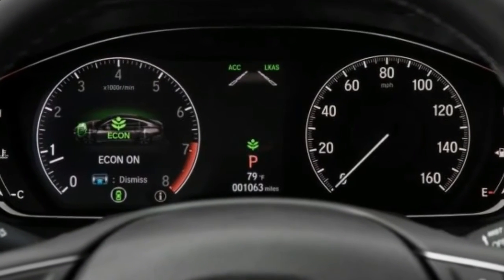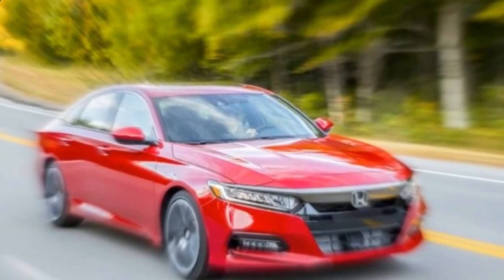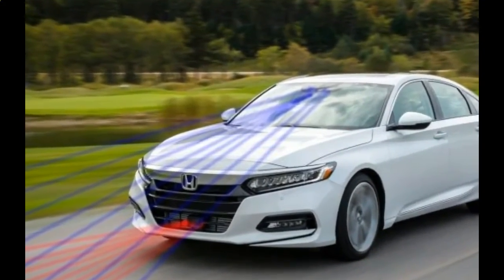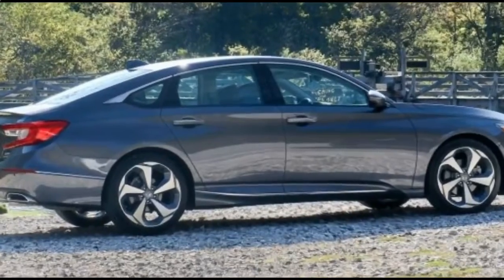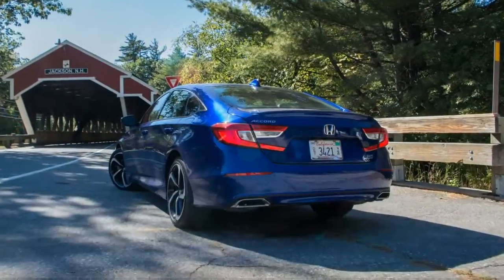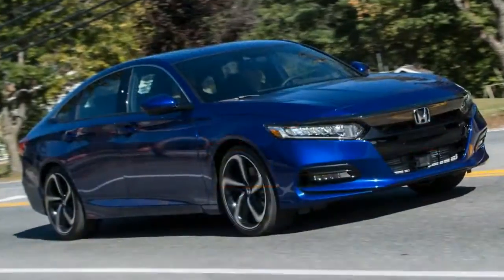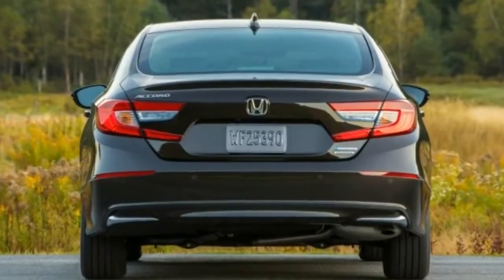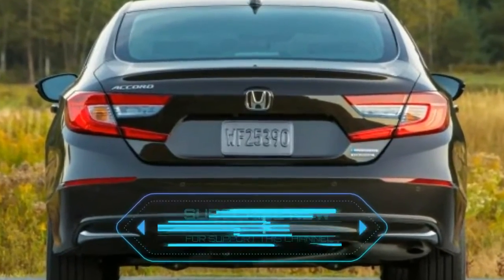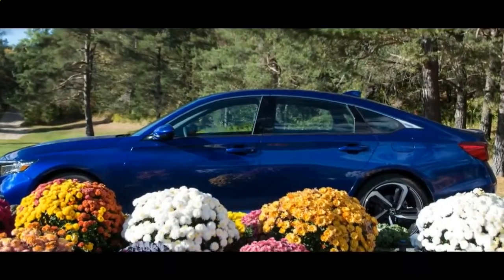Honda is doing its best to single-handedly prop up the dreams of the enthusiast driver by offering a six-speed manual transmission with two of the Accord's engines. We continue to genuinely enjoy working that manual, so we'd choose an Accord Sport, which is the only trim to offer the stick shift. We prefer the more powerful Civic Type R-derived turbocharged 2.0-liter inline-four, but if the $31,185 asking price of the Sport 2.0-T is too rich for your blood, the 1.5-liter turbo-four in the $26,655 Sport 1.5-T model will still offer plenty in the way of driving enjoyment.